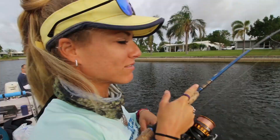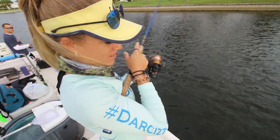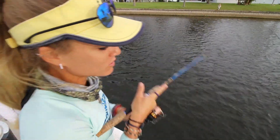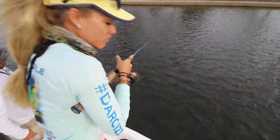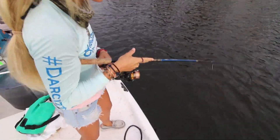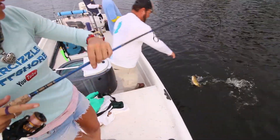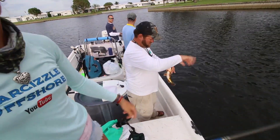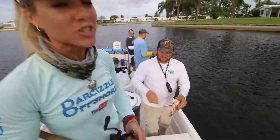All right, first fish of the morning. We're going to find out what it is here in a second. Today we're just having fun fishing, bass fishing, and we're using shiners today, so we're just trying to catch as many fish as possible. This is fish number two and I've got a peacock bass. Sweet. Just getting the day started, so hopefully these bass are going to get a little bigger — beautiful fish to start the morning off.